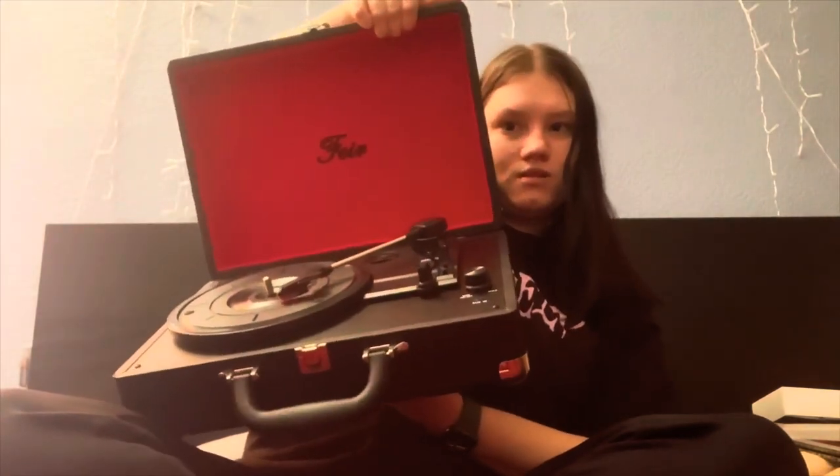My sister got me a record player for Christmas — it's a really nice one. That's actually what I got the cart for, so I could put my record player on top. It has a little display and my vinyls can go underneath it. I'm really excited about the whole setup.